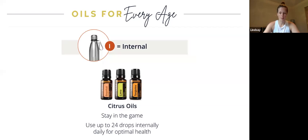Another way to use them is internally — this would be with most of our citrus oils. Pictured here we have grapefruit, lime, and tangerine. You can add a drop or two to your water and drink them, or diffuse these oils to create an energized environment. When you add these to your water, make sure you drink from glass or stainless steel, because the oils can break down plastic and you would end up drinking those microscopic particles. Definitely use glass or a stainless steel bottle.